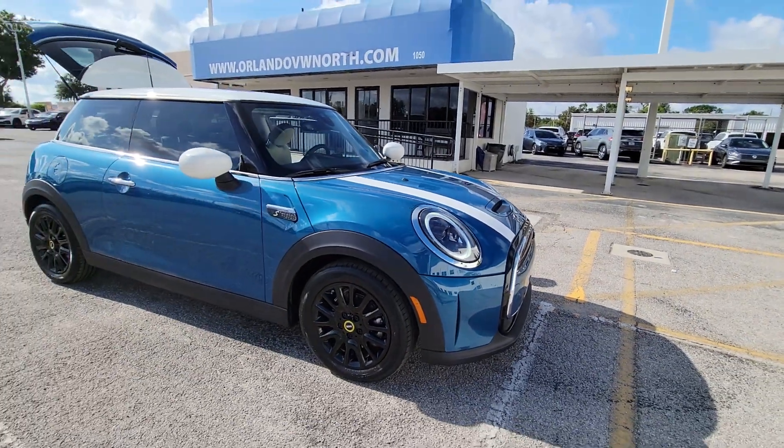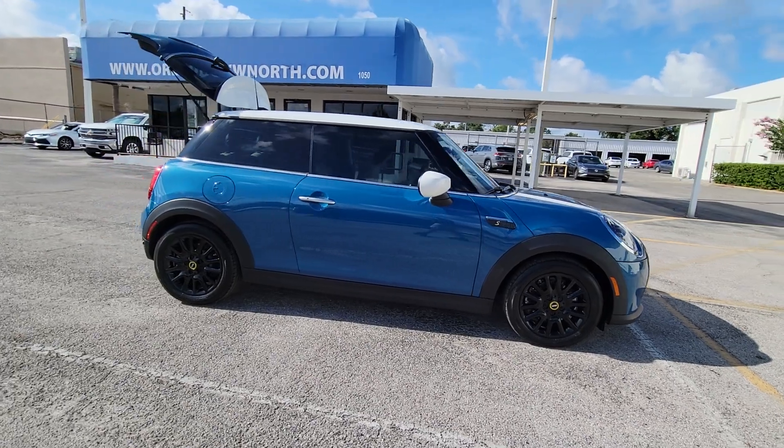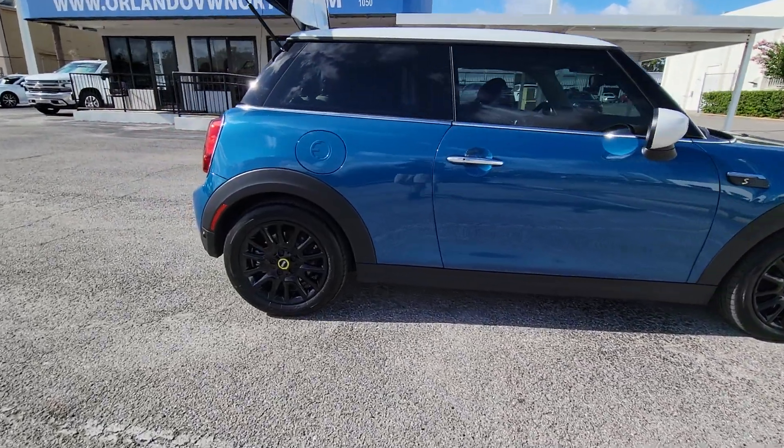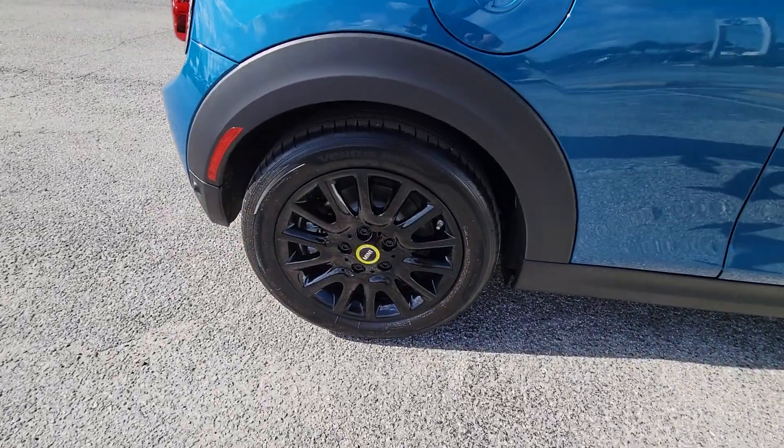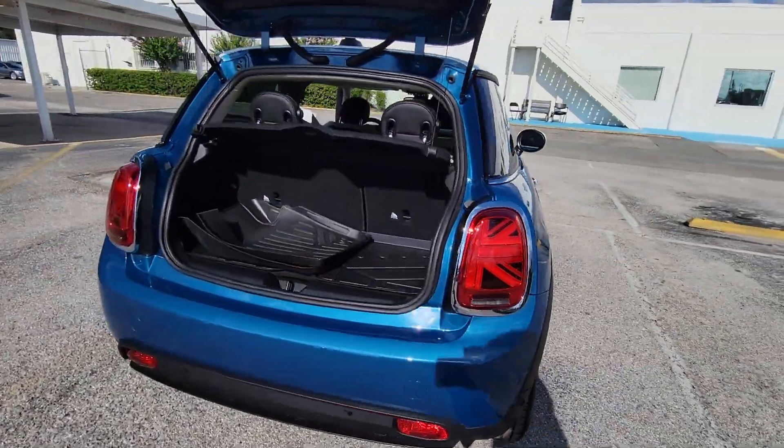You're going to love the 2023 Mini Hard Top. This artfully designed Mini Cooper Hard Top delivers track-inspired handling, fun-loving retro styling, advanced safety features like automated emergency braking, and loads of personality.